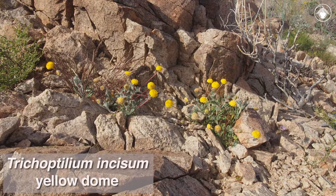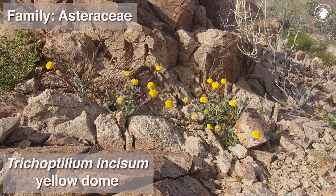This is Trichoptilium incisum, sometimes called yellow dome, the only species of its genus in the sunflower family, Asteraceae.